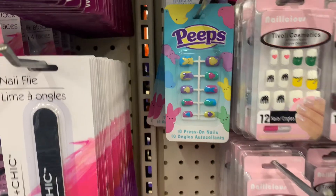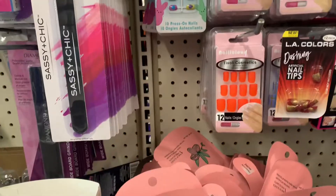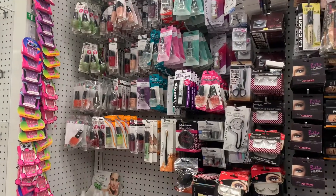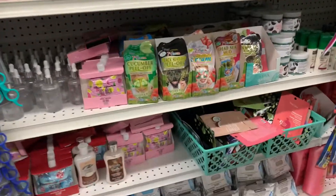First up are these Peeps Press-On Nails that I thought were really cute for a little girl. And here's some things for a teenage girl — some nail polish and some face masks.